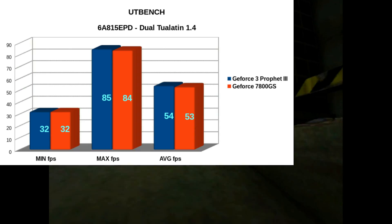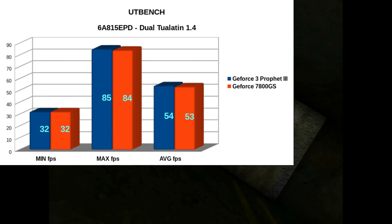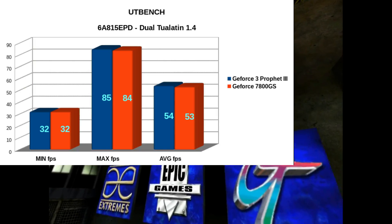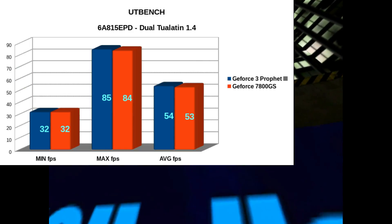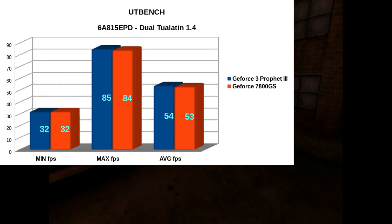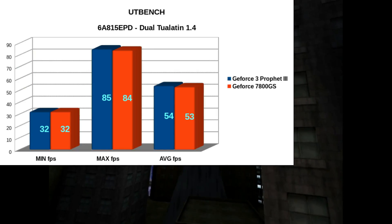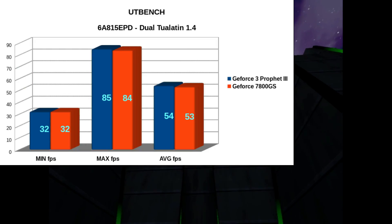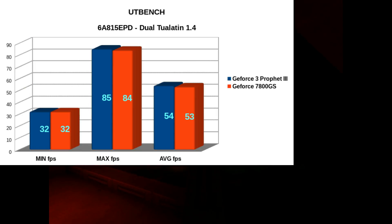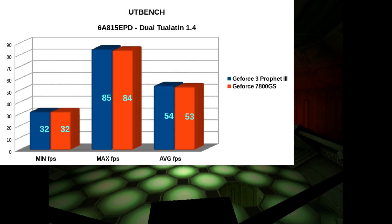We're getting a minimum frame rate of 32 — previously 25 and 26. Maximum has jumped up by a healthy amount: 85 and 84, versus a previous score of 61 and 62 for these video cards. The average is a little under 60 — 53 and 54 — but pretty close to 60, which is definitely good enough. I don't know why these two cards are one frame per second apart; that's just what it turned out to be. Previous average was 41 and 42, so about a 12 frame per second increase — not a huge amount on average, but a little boost anyway.